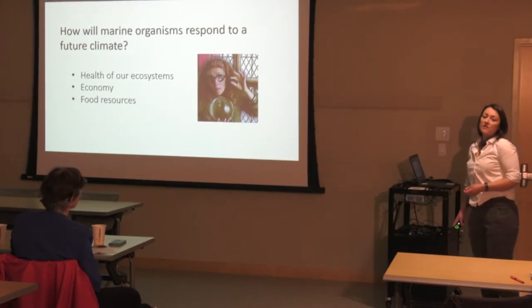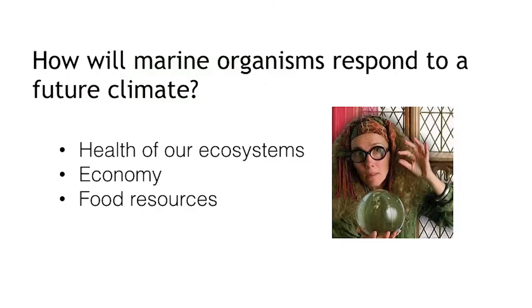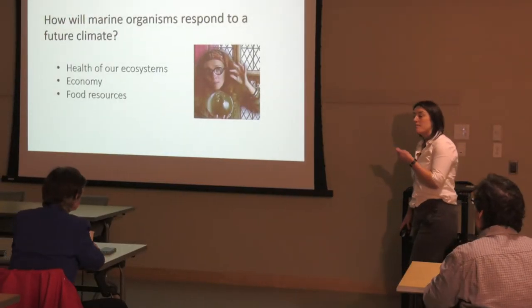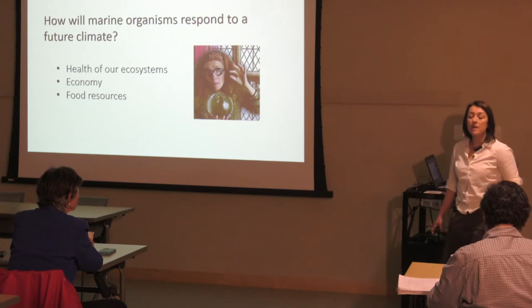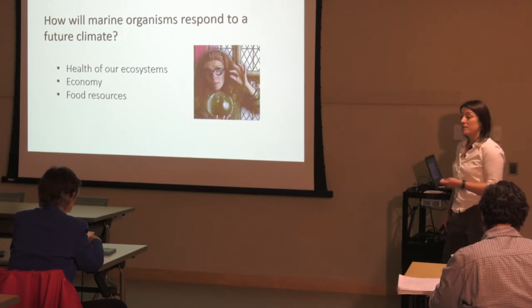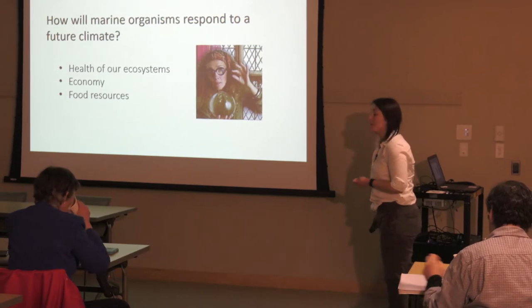To address this question, I use laboratory-controlled aquaria. I mimic future climate change conditions — warming, and ocean acidification, where we see an increase in the acidity of our seawater. I look very closely at animal physiology and the mechanisms behind that physiology, because we need this so that we can explain how these animals are going to respond, which will help us feed into management decisions to help shape our future.